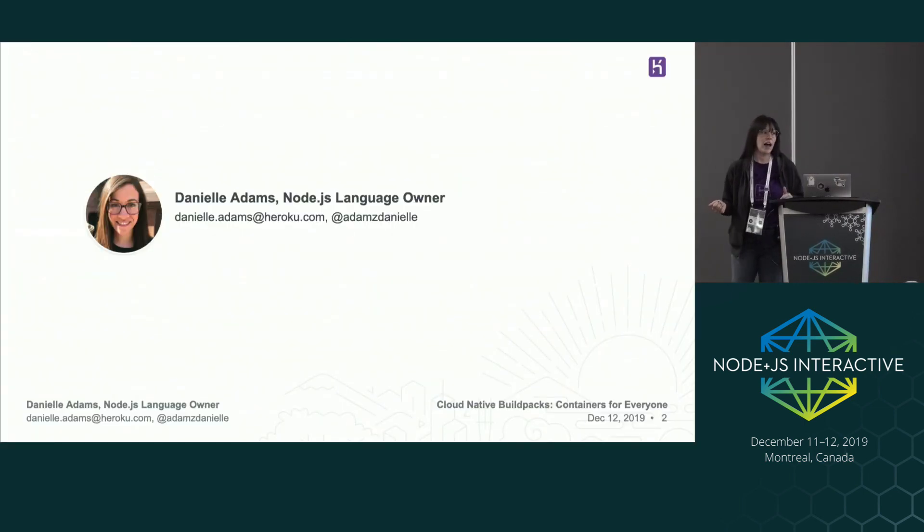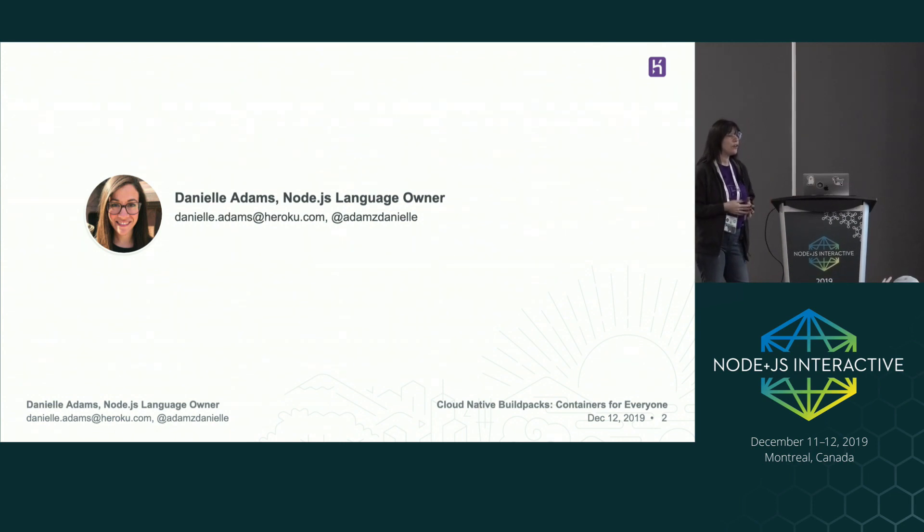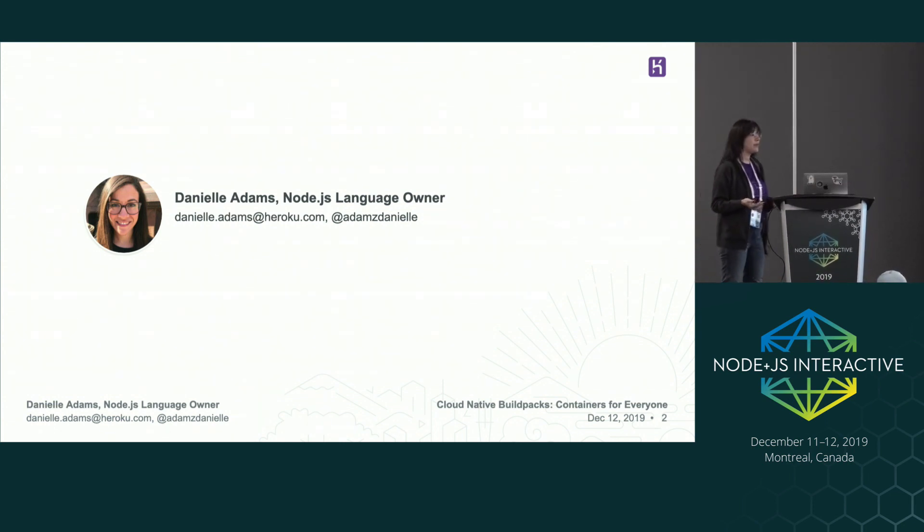My name is Danielle Adams. I'm the Node language owner at Heroku. Heroku is a platform that runs hundreds of millions of applications across multiple languages and database types including Node, Ruby, Java, Python, Kafka, and Postgres. As a language owner it's my responsibility to make sure that our Node users have a good developer experience, which includes managing build environments, runtimes, documentation, and more.